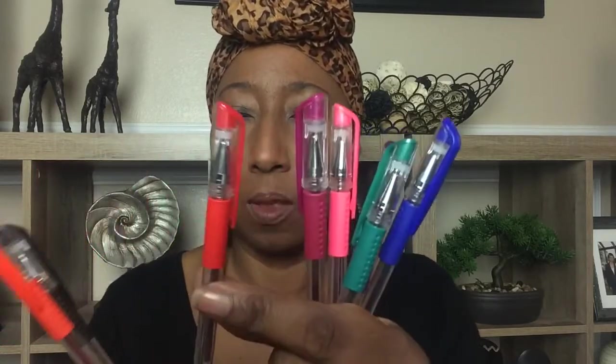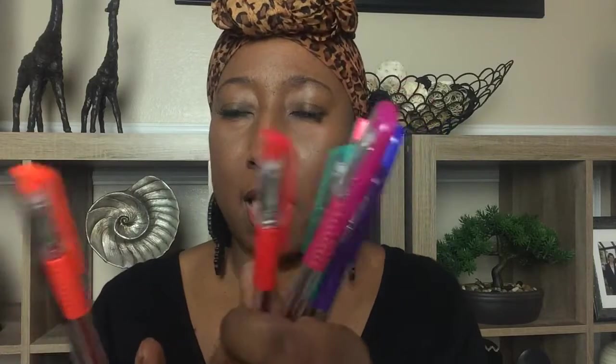The gel pens write really, really well — they are smooth-writing pens with a soft grip. I love a pen that writes smoothly. The colors you get are green, blue, pink, purple, a burgundy or fuchsia kind of rose pink, red, orange, and black. Forgive me — I don't have my glasses on.